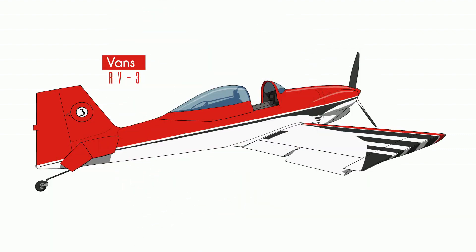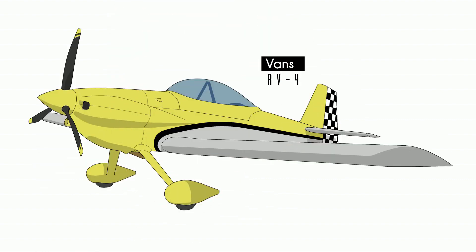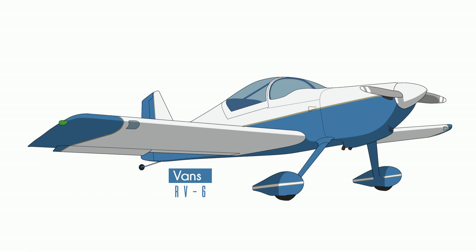The market said we love it, and shortly after they said we want two seats. RV4. Now, Van was clever. He knew that pilots are super cool, and super cool pilots have super hot spouses. And super cool pilots want to see their super hot spouses while they're flying. Side by side, the RV6 was born and went on to become, and remains to this day, the best-selling kit plane of all time.